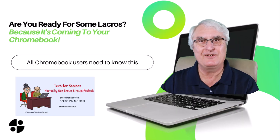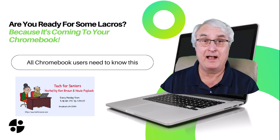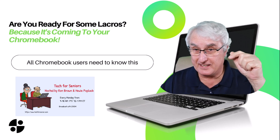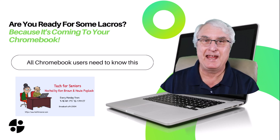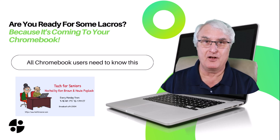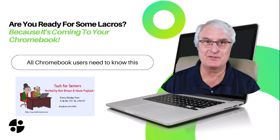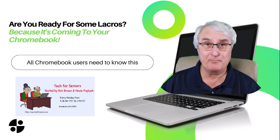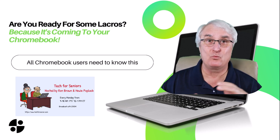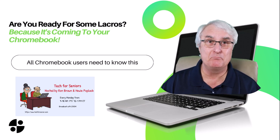The first big change that occurred in Chromebooks this year was LaCrosse. I've done a video about LaCrosse — I'll put the link down below in the description and maybe up above, and you can click that for a deeper dive. But in summary, the Chrome browser that we use in the Chrome operating system is one. In other words, the browser and the operating system are combined.